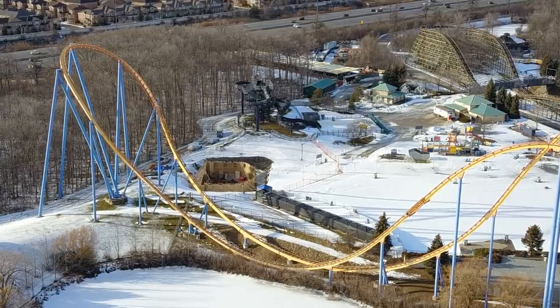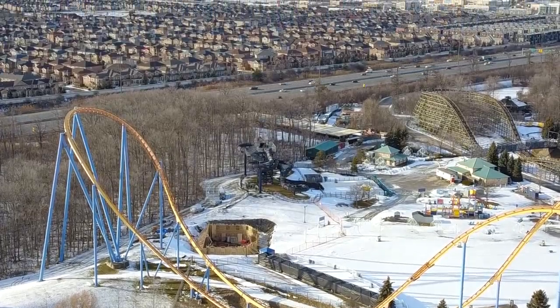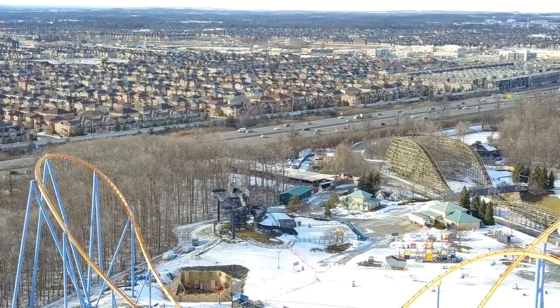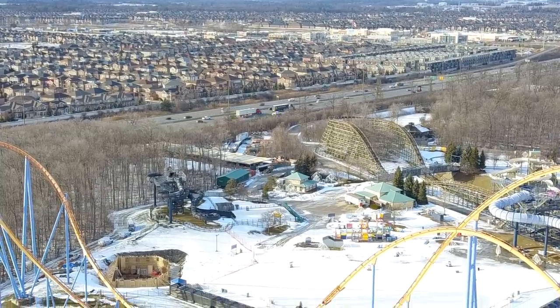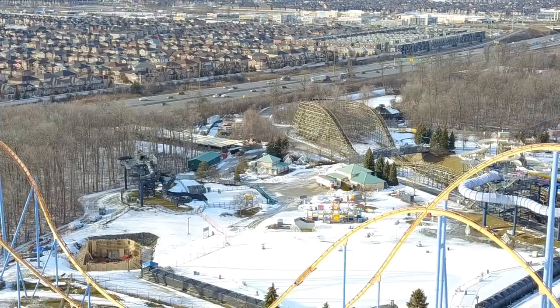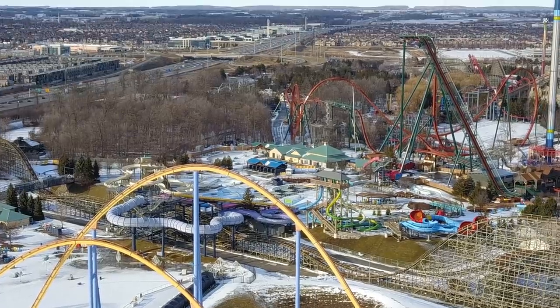Where construction equipment is currently being stored is on the turnaround of Mindbuster. There is a bulldozer, and then on the other side of that big forest in between that massive pond for Whitewater Canyon, there is an excavator and some tractors being stored there as well. It looks like there may have been some work — I can't confirm that. And there's a lot of rock work being stored back there now too, that's piling up. So it is starting to get interesting.